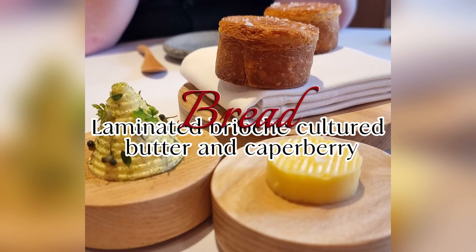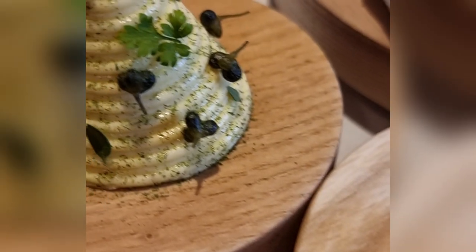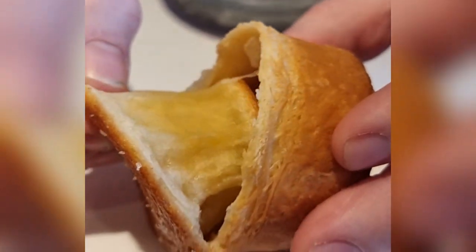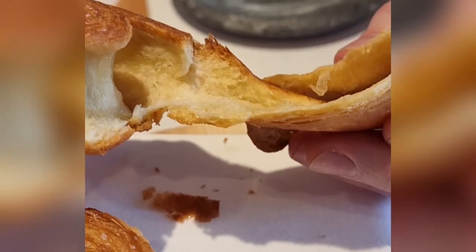Before we even started our five courses, the insanely good bread course arrived with not one but two butters. The warm brioche bread was melt-in-the-mouth, raising my expectations and excitement.